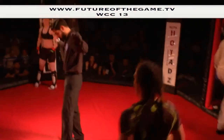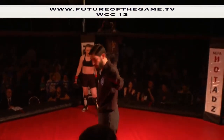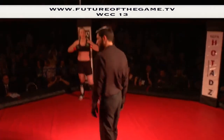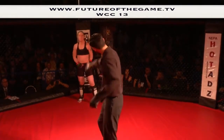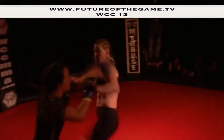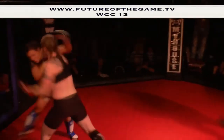Ladies and gentlemen, here we go with the start of round two. Excellent fight so far — these girls are really evenly matched, and that's due to the great craftsmanship of our WCC matchmaker, Helen LaCora.